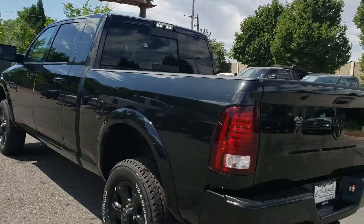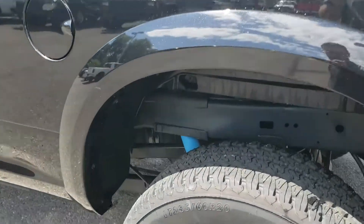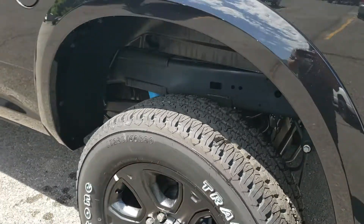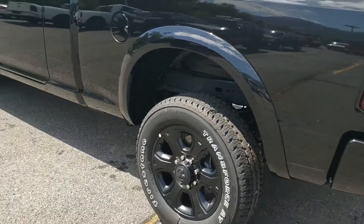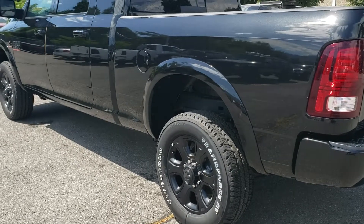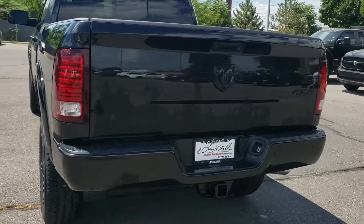Beautiful truck. The nice thing about the 2500 versus like a 3500 is you've got a 5-link rear suspension with coil springs. So you still have a ton of payload. It's a progressive spring so the first bit is soft and it gets progressively stiffer as it goes. So you have a very compliant ride without losing the capability.